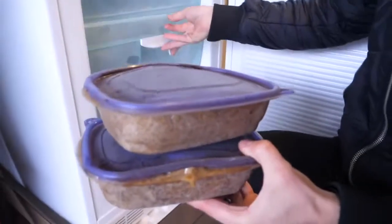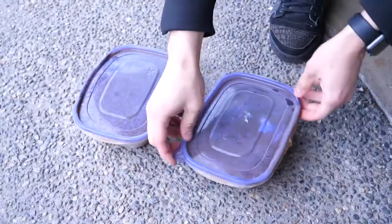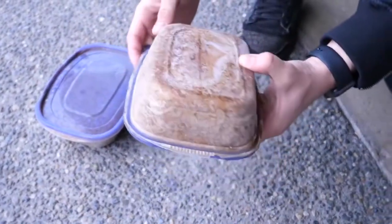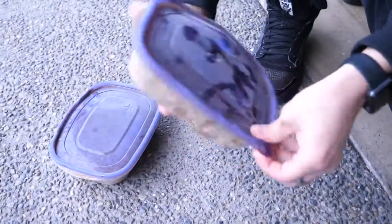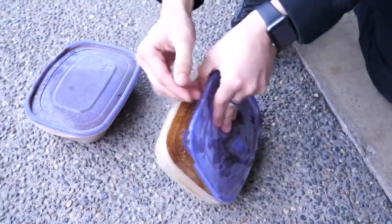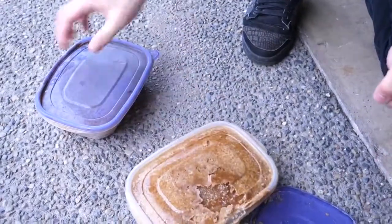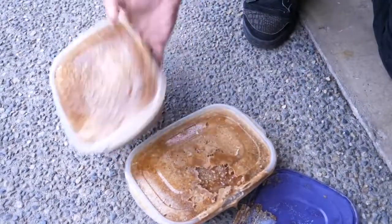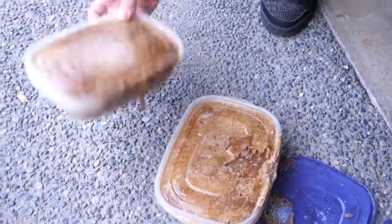Somewhere in that mess of high fructose corn syrup lies an iPhone and a Galaxy. I don't know which is which actually, but somewhere in there is a mobile phone. I think it's been like even 15 hours. That is cold. That's not going to be easy.